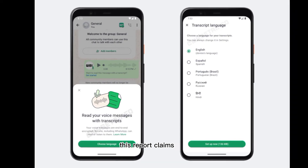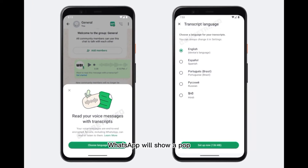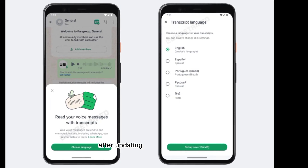This report claims that when you have updated to this beta build, WhatsApp will show a pop-up to confirm that transcripts are available for incoming voice messages. You may receive a pop-up when launching the app after updating.